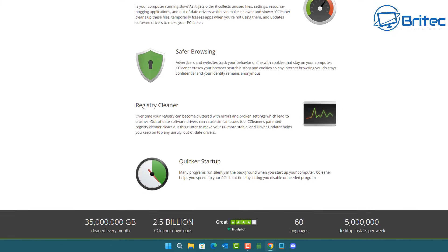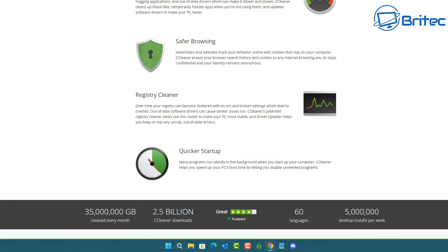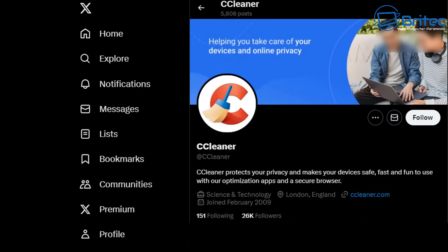Be very careful if you use CCleaner and pay for it. The company is emailing affected customers, but you have to be somewhat amused that their Twitter account says 'CCleaner protects your privacy and makes your device safe, fast, and fun to use.' This company has had data breach after data breach, and it's really mind-blowing how this can happen over and over again.